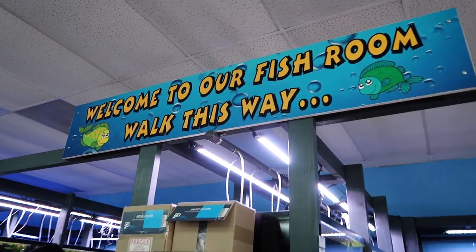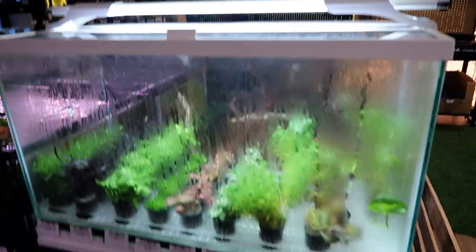Goldfish, classic. I like that sign. These little guys are cool — it's like a little miniature greenhouse.